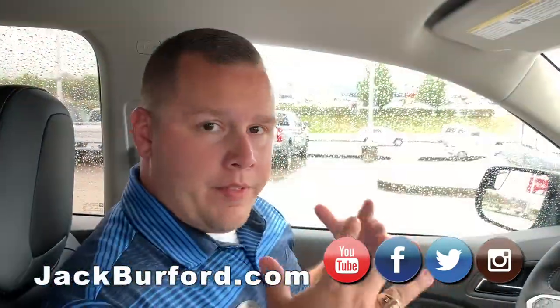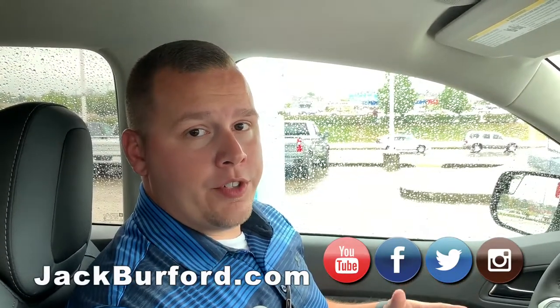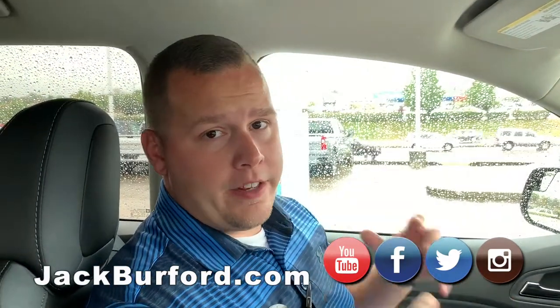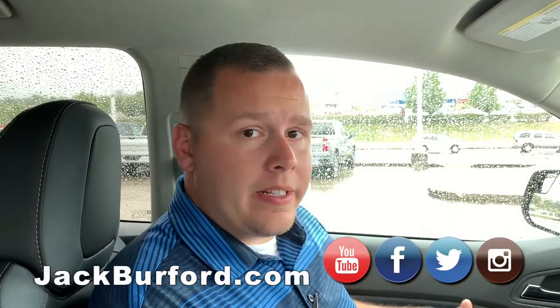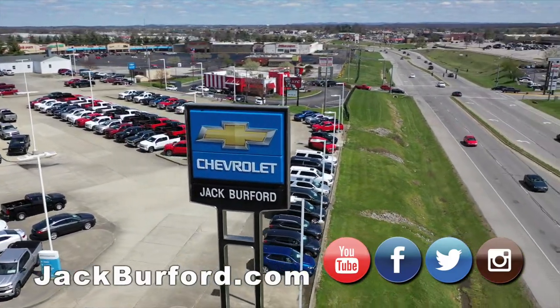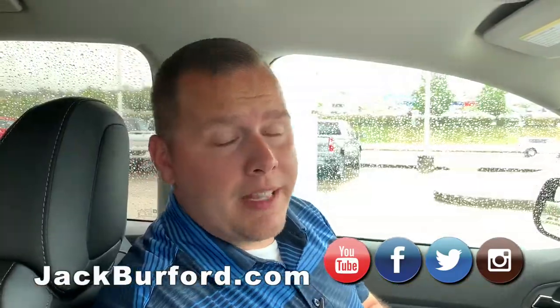For more information about vehicles like this Colorado four-wheel drive or other vehicles we have, Jack Burford Chevrolet is online 24/7, 365 days a year at jackburford.com. Don't forget to subscribe to the YouTube channel — you'll see great content like this uploaded daily. We're located at 819 Eastern Bypass here in Richmond, Kentucky. Can't wait to see you!